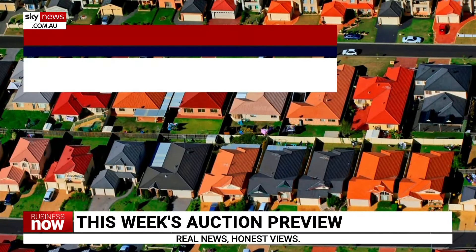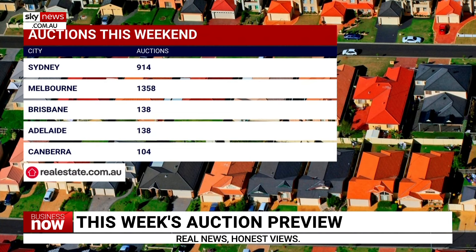Welcome back. There are 3,001 homes scheduled to be auctioned this week — that's up 36% compared to the same week last year. New South Wales will hold about 1,060 auctions with roughly 900 of them in Sydney. Victoria will hold about 1,400 auctions, virtually all of them in Melbourne. South Australia will hold about 150 auctions, mostly in Adelaide. Western Australia, the NT and Tasmania will hold 24 auctions between them. The ACT will hold about 100 auctions.